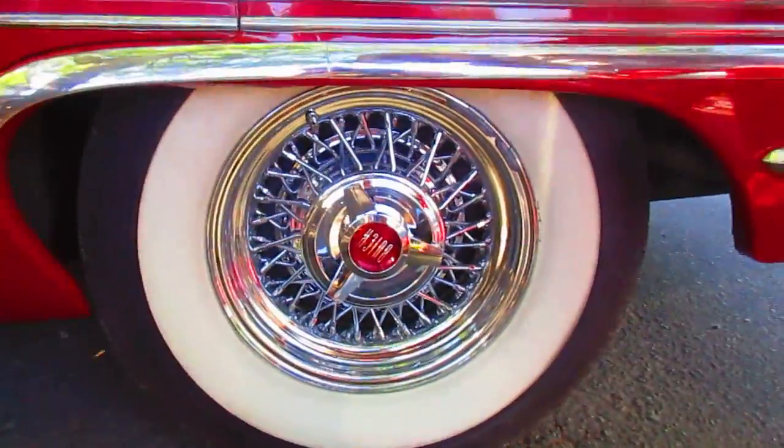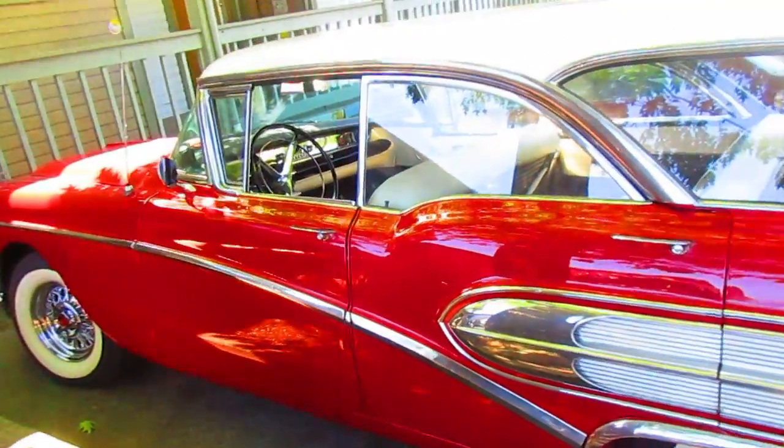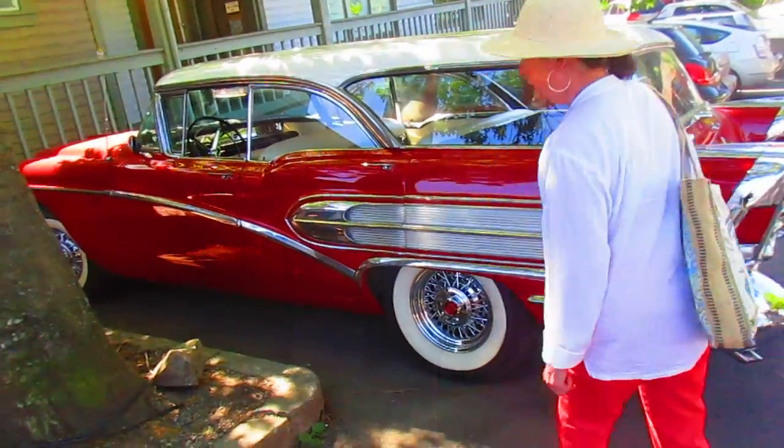Those wheels. It's been all done — yeah, it's probably like showroom condition. Just beautiful. Love it. If we didn't see cars like that...